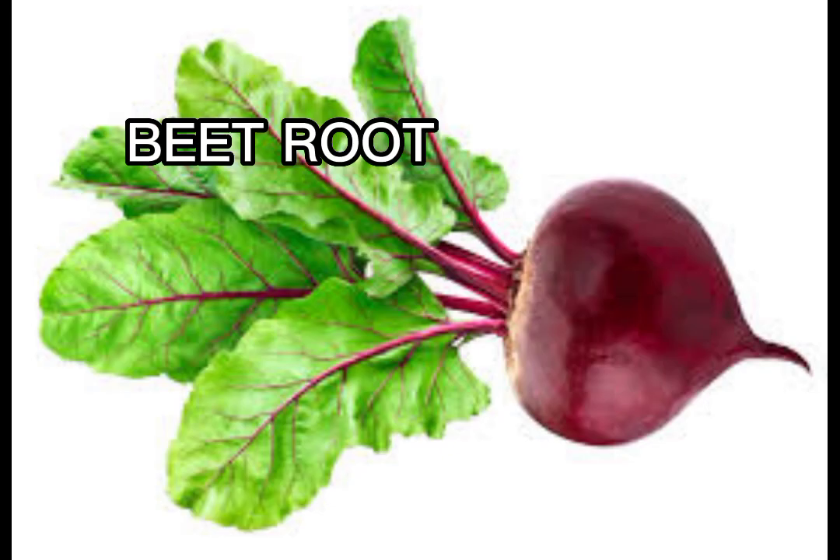Let's talk about beetroot. Beetroot is also high in iron and is always recommended for someone who has a shortage of blood. You can check out our previous video on beetroot to see how to prepare it and its other health benefits.